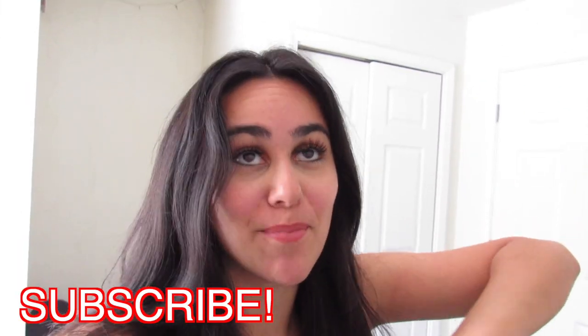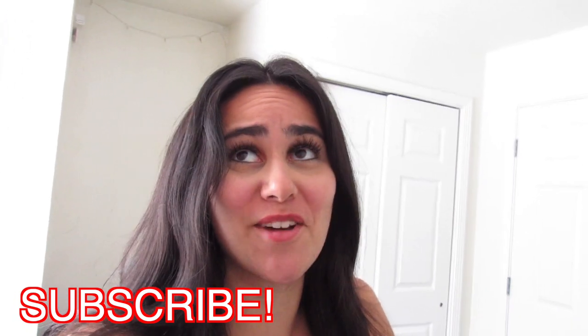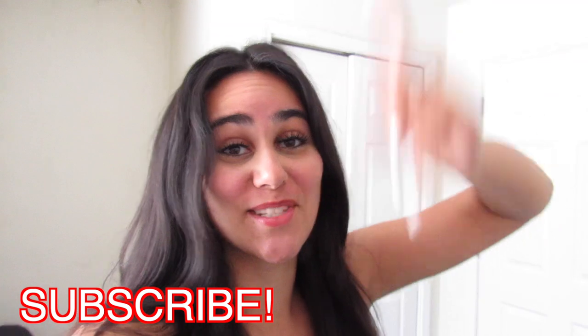Hey guys, welcome back to my channel! If you're new here, I'm Leah. Today I thought it would be fun to show you guys around U Club — give you a little tour of the different buildings, the food places, and all the stuff around here. If you're new, make sure to hit that subscribe button below because I post so many college and lifestyle videos, and we're about to hit 1,000 subscribers!